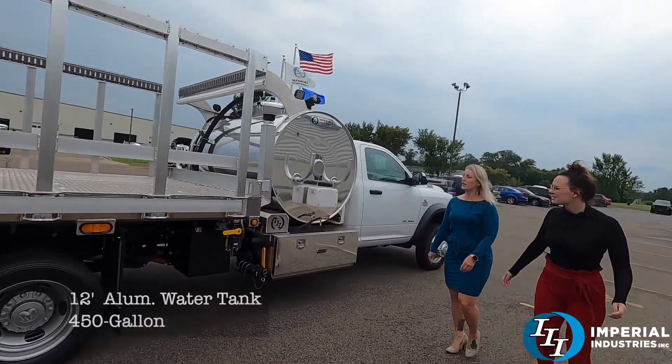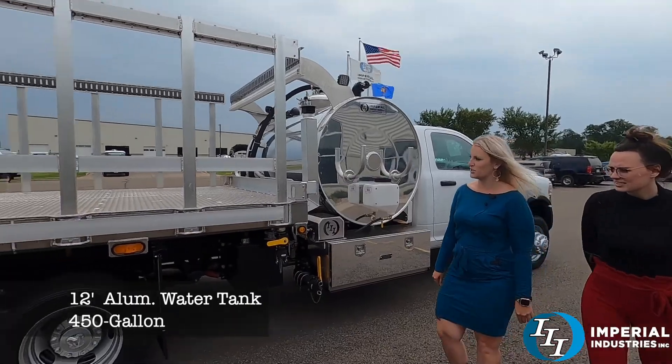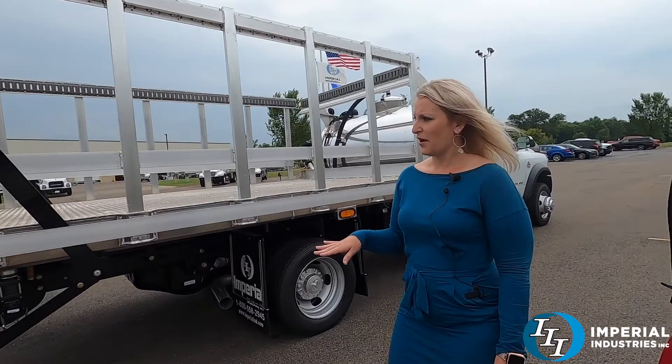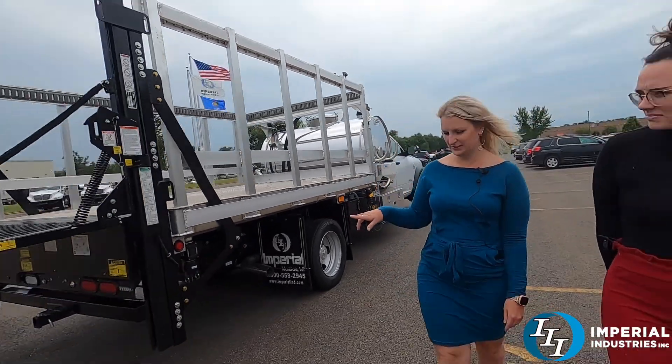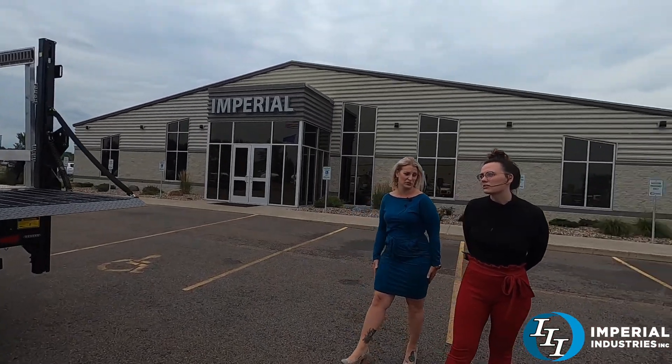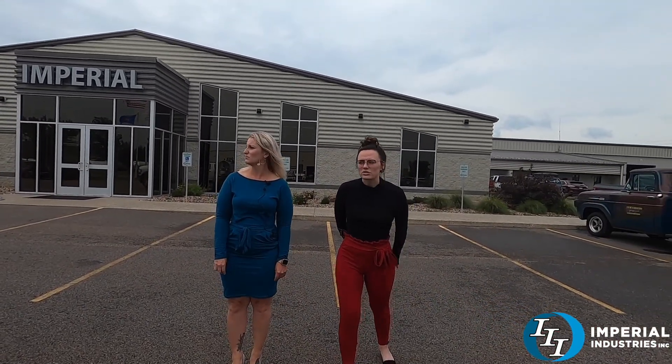We have a 12-foot aluminum flat water tank here — this is 450 gallons. We got the Teeman liftgate. It looks like a 6-unit color. Tell them to check the right flow of regulations — it's like 6 to 8 depending on your location.